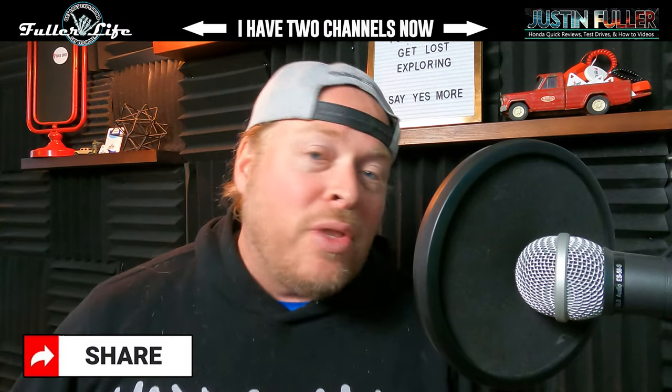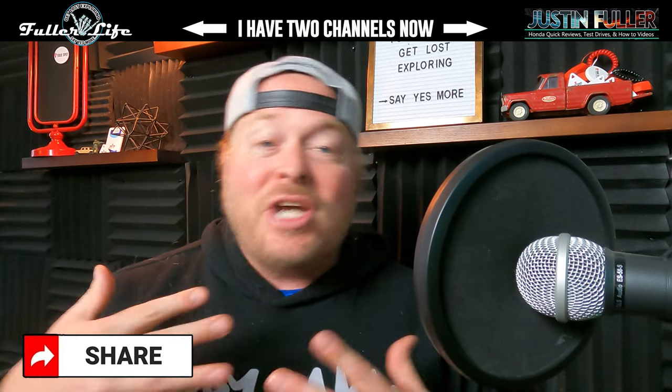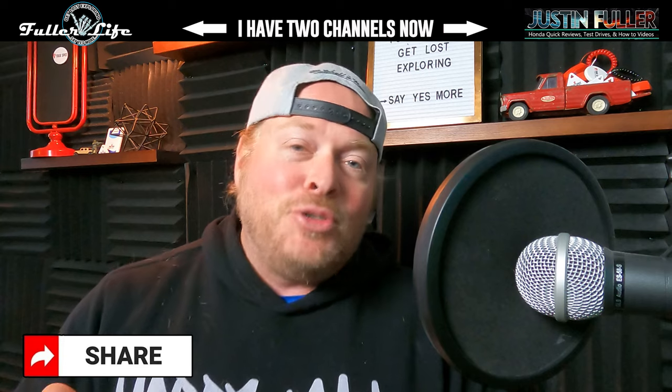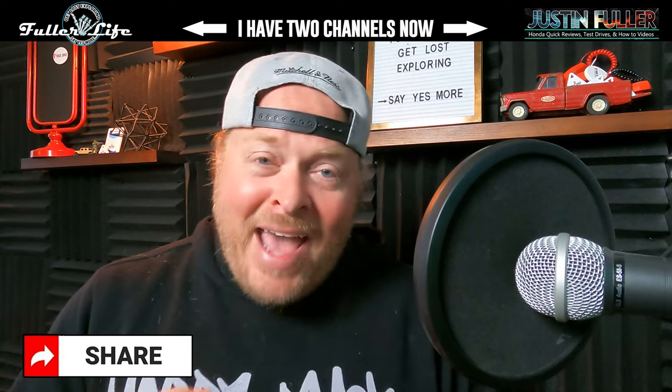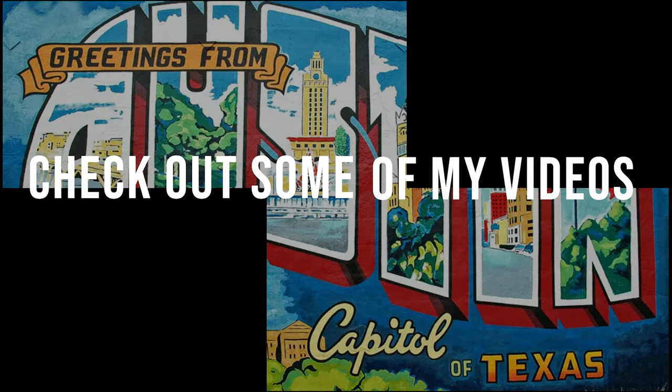Subscribe to the channel — I talk about Hondas, tips and tricks, and vehicle comparisons like the Civic versus other cars. Thank you for watching, check out some of my other videos, and I also have a secondary channel I'll link at the end. Like, subscribe, share — later guys.